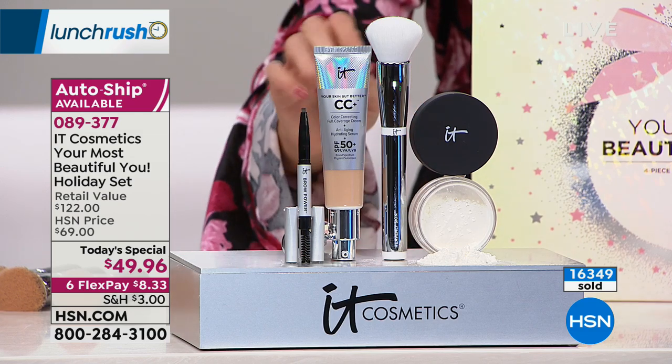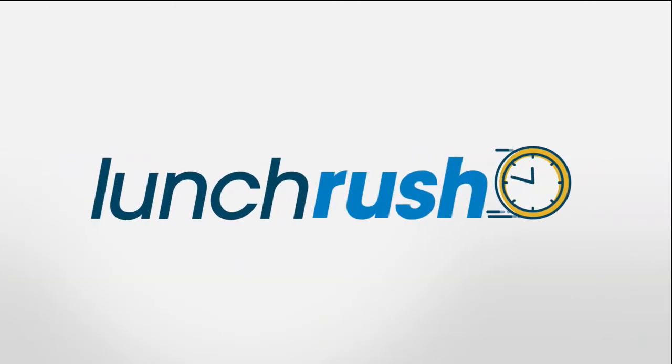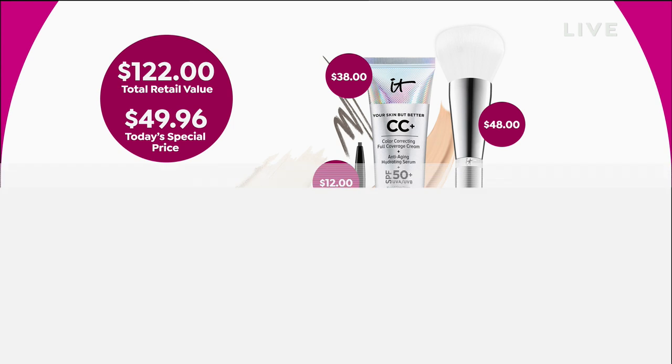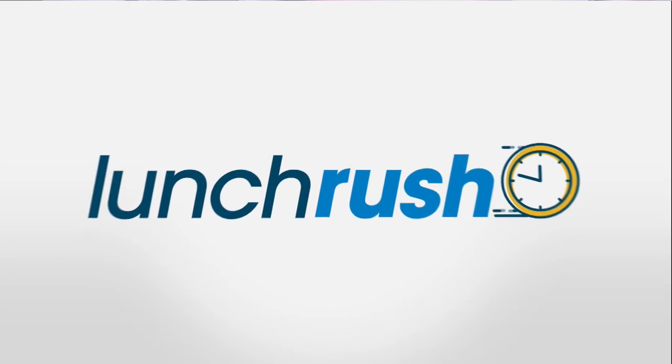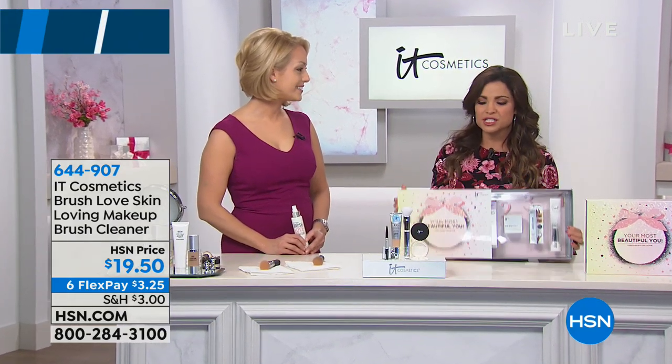This is the time to try IT Cosmetics when it's a value like this — $48 for the brush, $38 for the CC cream alone, $12 for that universal brow pencil, and then that beautiful finishing powder is a $24 value. So instead of $122, it's $49, and it comes in a beautiful gift box. I can just imagine during the holidays someone opening this gorgeous box and finding everything they need for a perfect complexion.